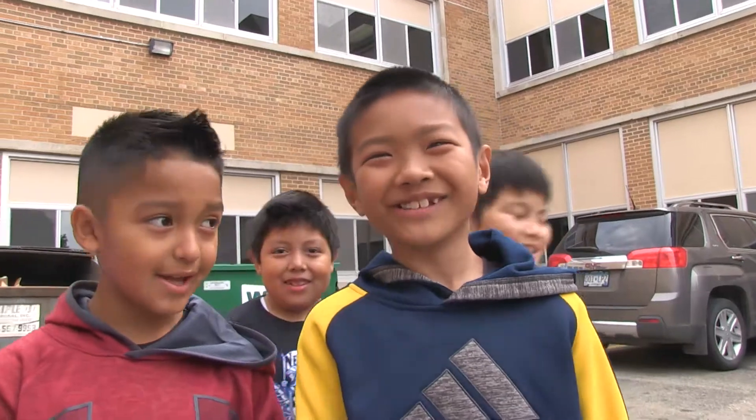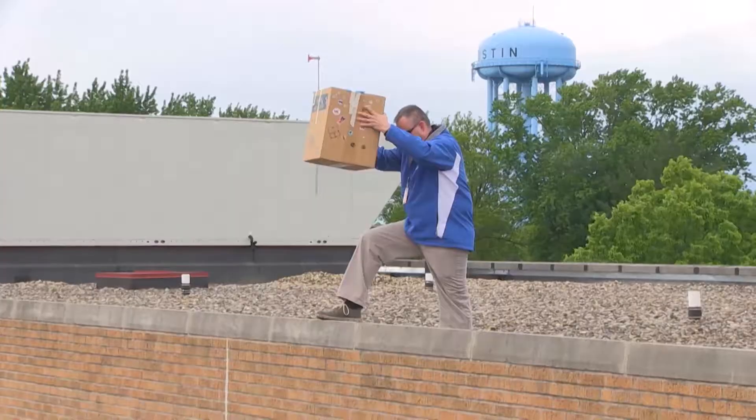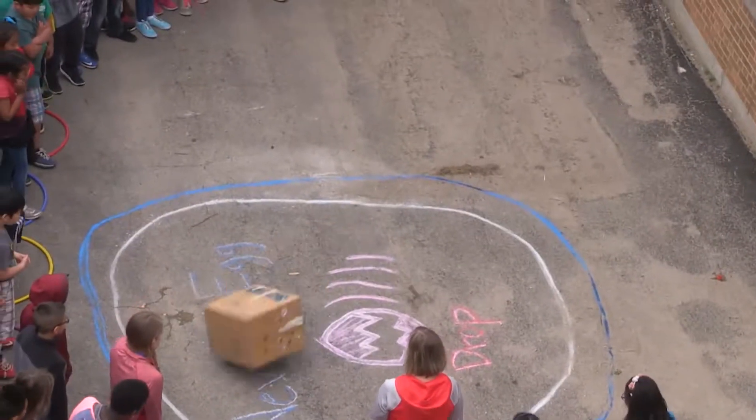We did our annual egg drop for our second grade forces in motion unit. They learned about inertia, they learned about forces, motion, push, pull. So they constructed paper airplanes and we tested to see which design went the furthest. They did a marble roll, and then the final project was their egg drop where they crafted — and they had a grocery store that they went to and they had a certain amount of money and they had to buy all their products to go with their design, and then today we tested their drop.